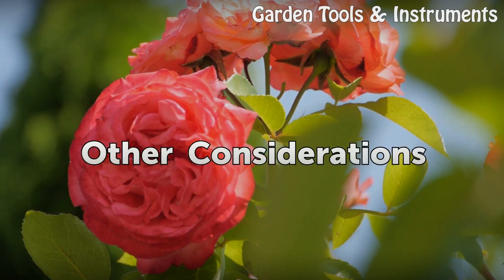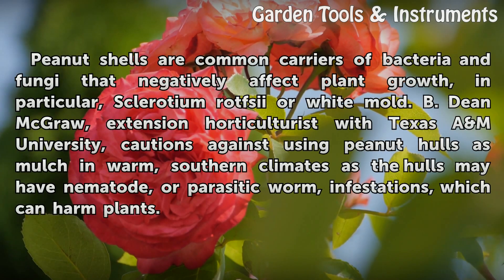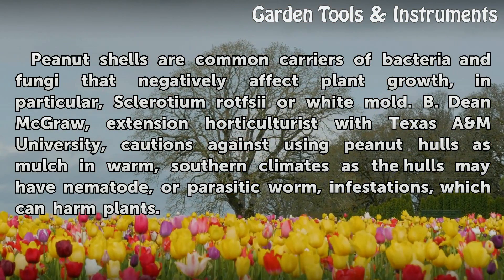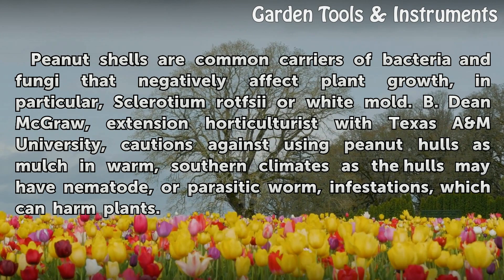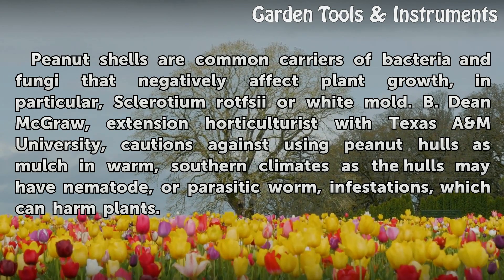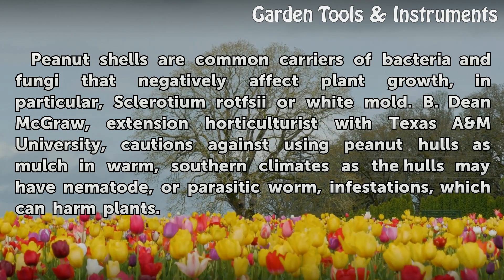Other considerations. Peanut shells are common carriers of bacteria and fungi that negatively affect plant growth, in particular sclerotium rolfsii, or white mold. B. Dean McGraw, extension horticulturist with Texas A&M University, cautions against using peanut hulls as mulch in warm, southern climates, as the hulls may have nematode or parasitic worm infestations, which can harm plants.